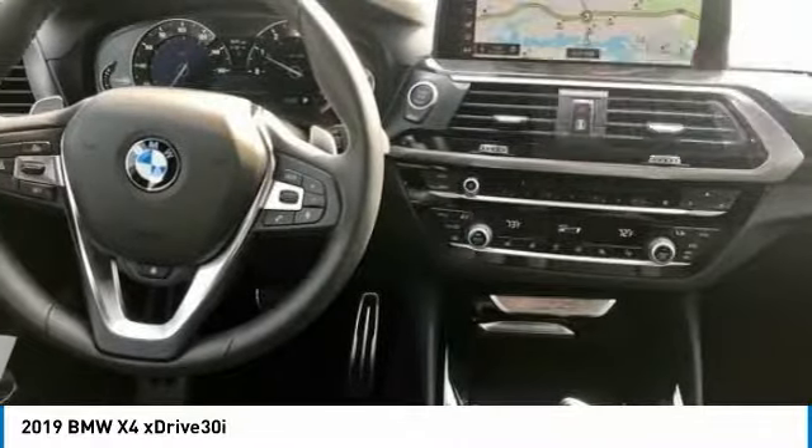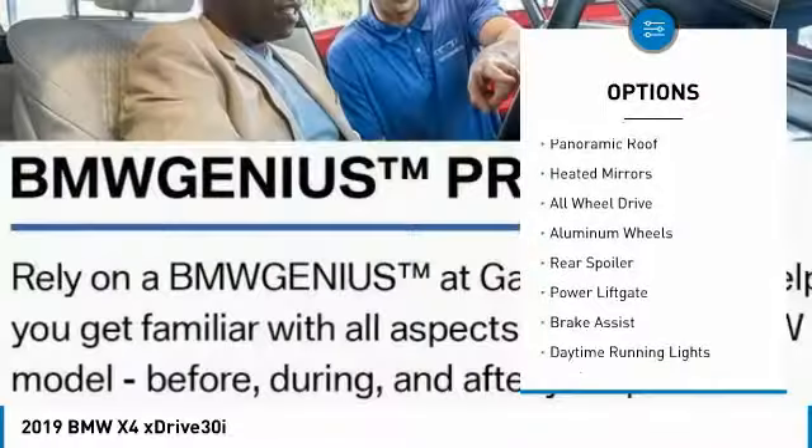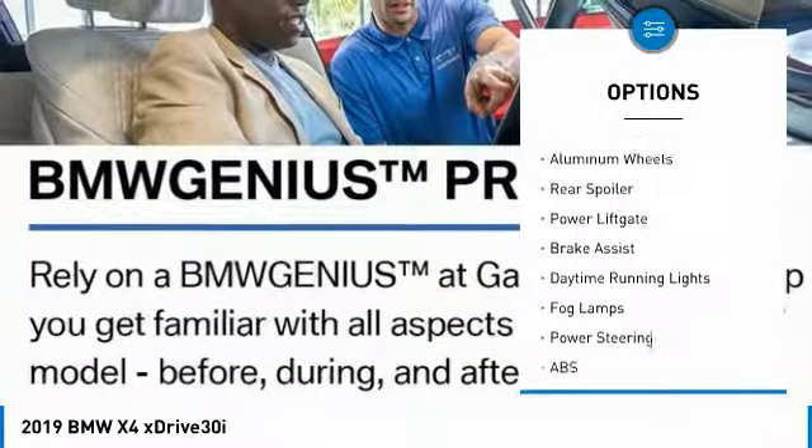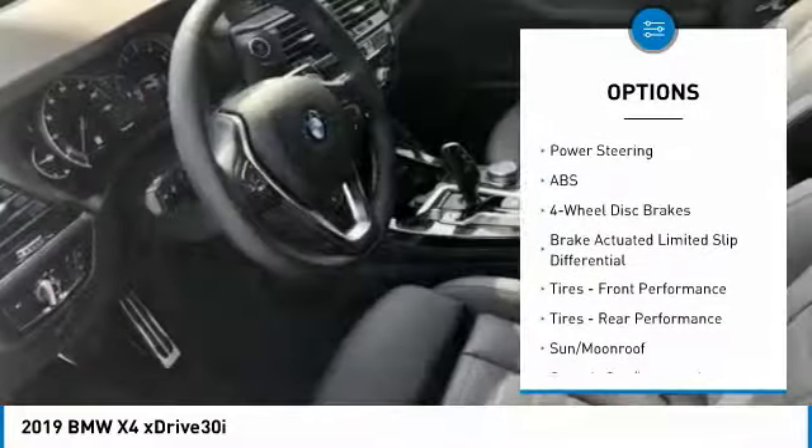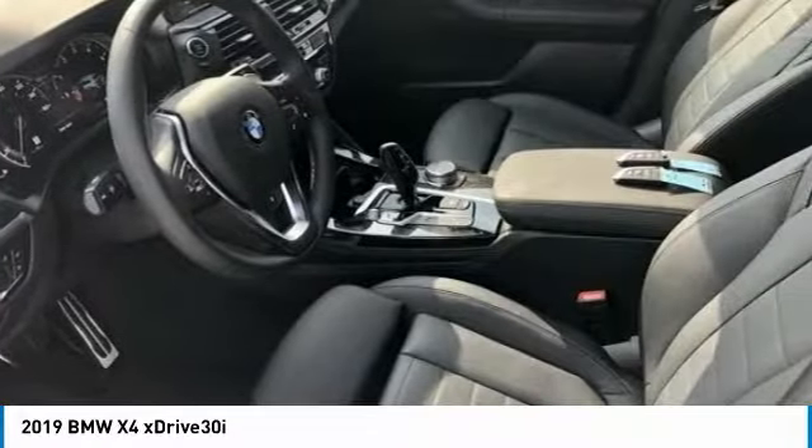Here are some of this vehicle's great options: turbocharged, panoramic roof, heated mirrors, all-wheel drive, aluminum wheels, rear spoiler, power liftgate, brake assist, daytime running lights, fog lamps.